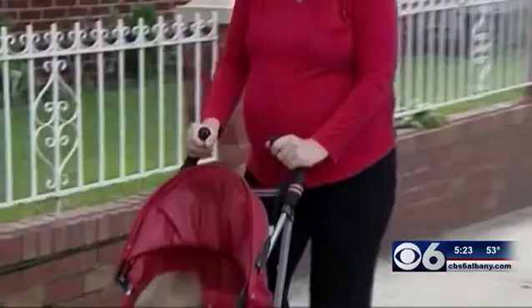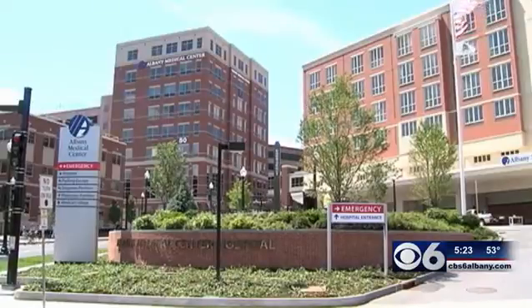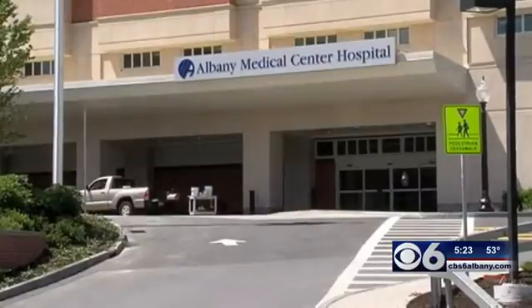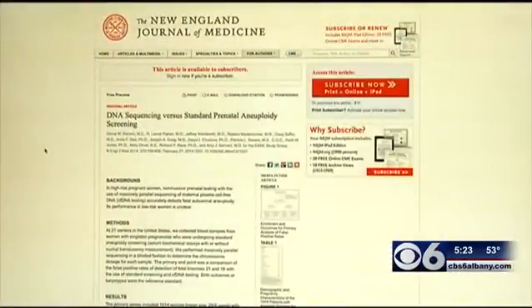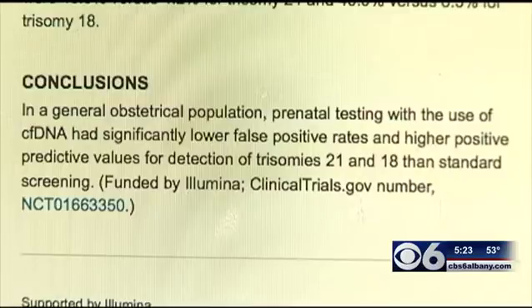Since becoming available in 2010 and marketed by several companies, the number of invasive procedures at Albany Medical Center has gone down. While not 100 percent, for what it does test for, it's very accurate. According to an article in the New England Journal of Medicine, the blood test was 10 times greater in its ability to predict whether the fetus has Down syndrome than standard testing.